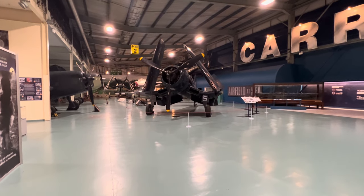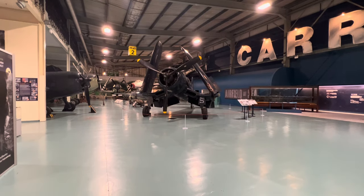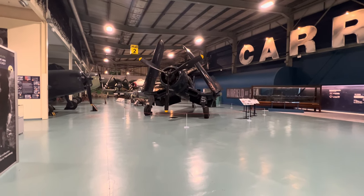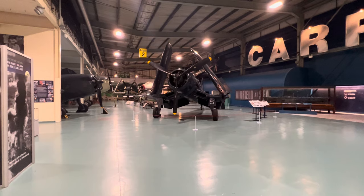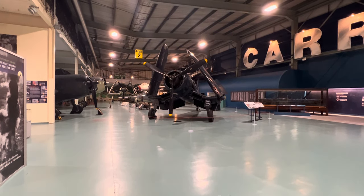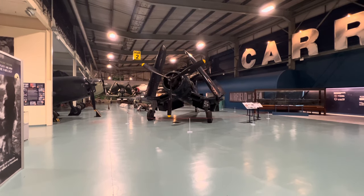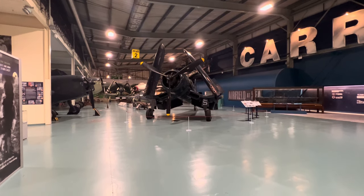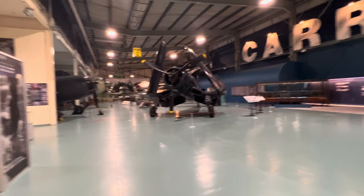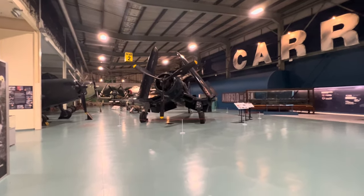Hello again everyone, welcome back once again and thanks for visiting. Here I am today at the Fleet Air Arm Museum in Yeovilton. I'm in Hall 2 and no prizes for guessing what I'm looking at today. Anybody that's been following my projects will know that I'm looking at a Corsair. Forgive me, I haven't got a Steadicam today - I've got un-steadycam instead.